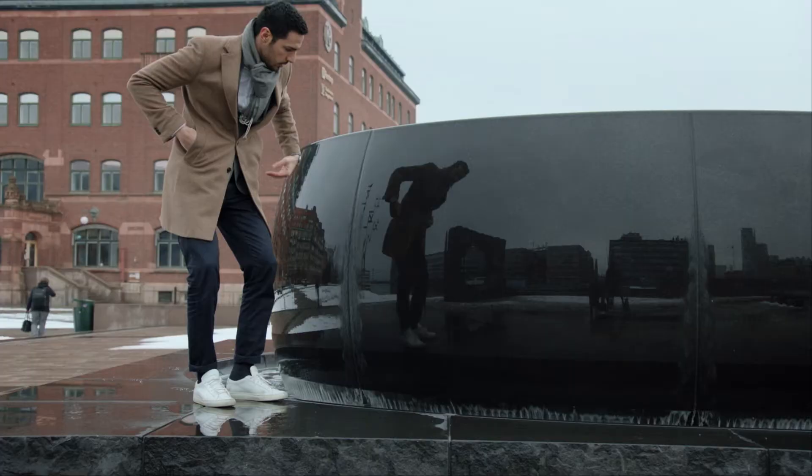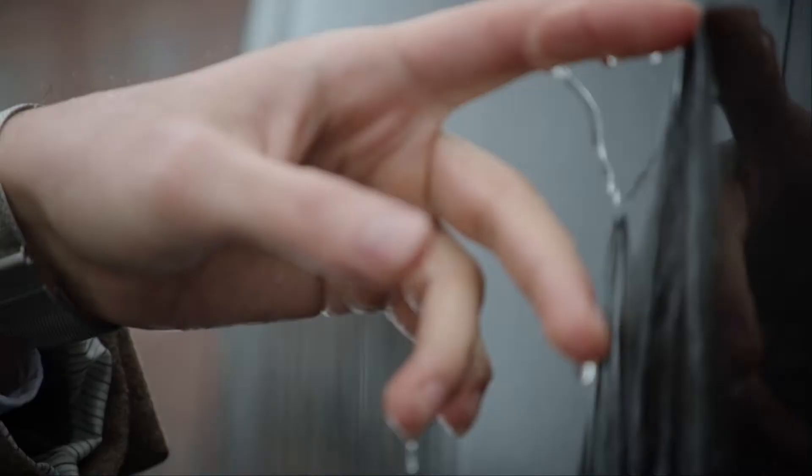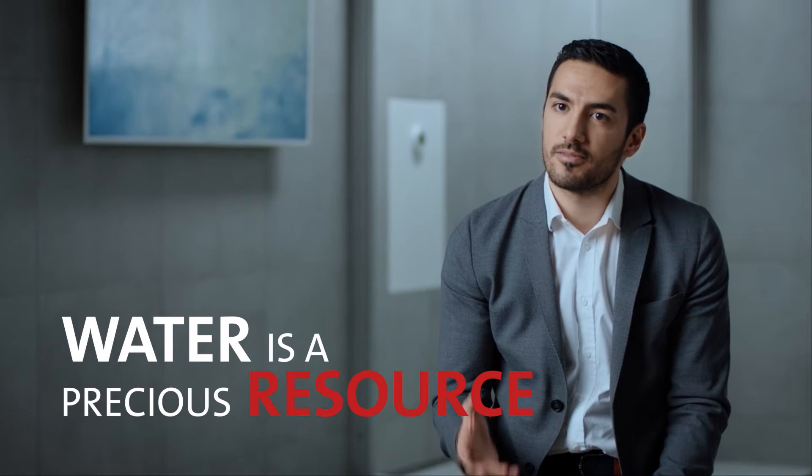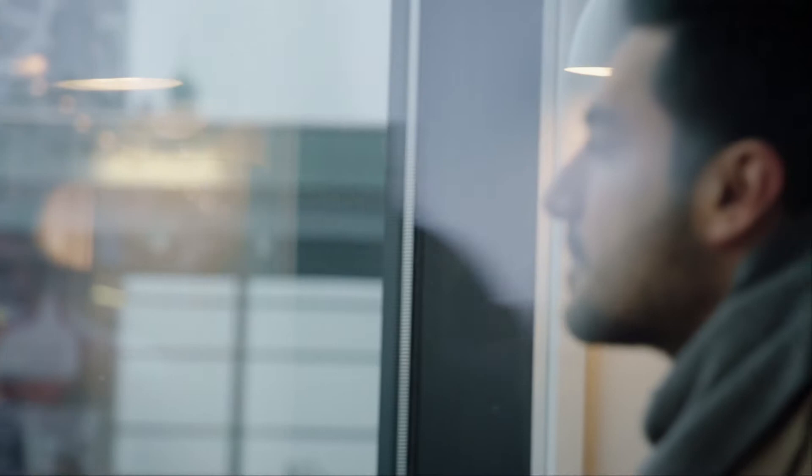The average Western European uses up to 200 litres of fresh water every day. Clean tap water is something we take for granted. How are we going to use our vital resources in the future? Water is one of our most important ones, so we have to focus on it.